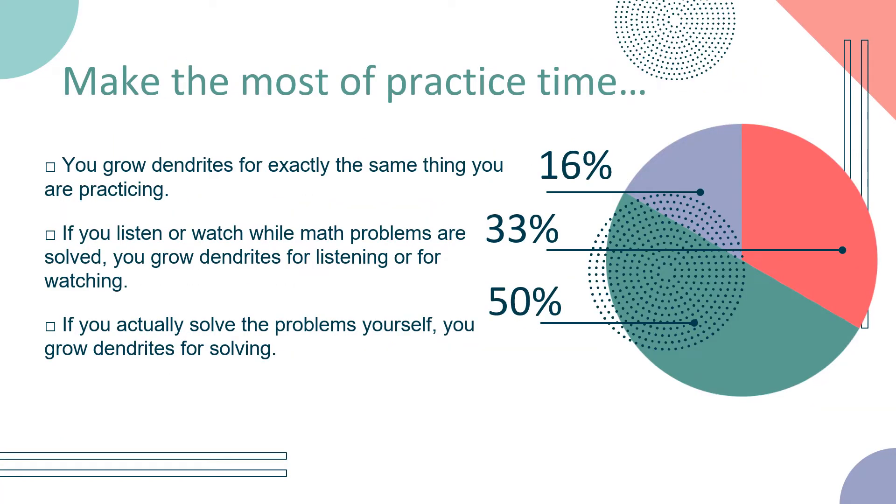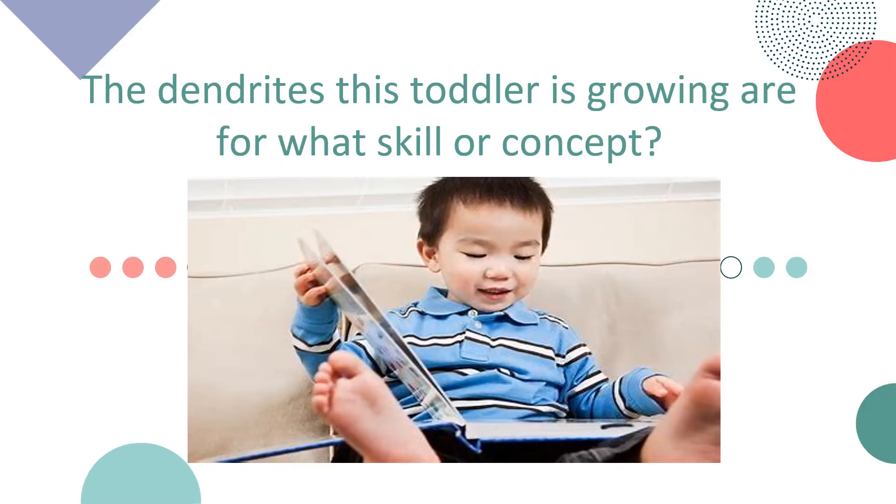Make the most of practice time. You grow dendrites for exactly the same thing you are practicing. If you listen or watch while math problems are solved, you grow dendrites for listening or for watching. If you actually solve the problems yourself, you grow dendrites for solving. What are the most important points for you to remember?